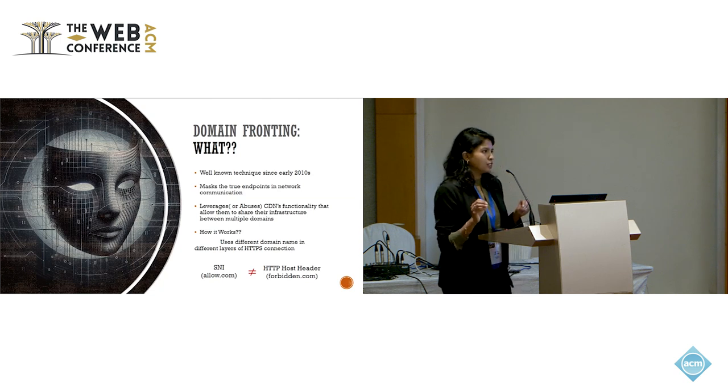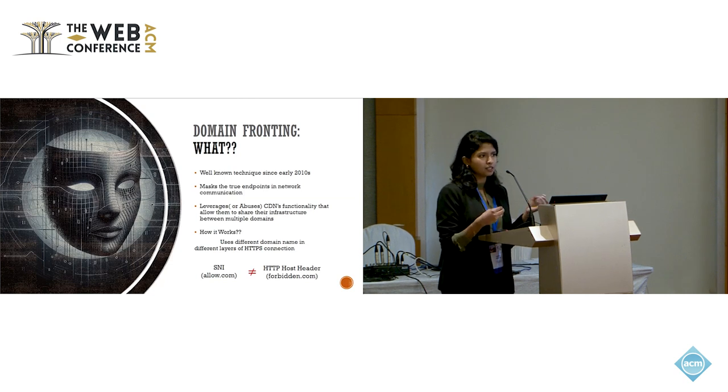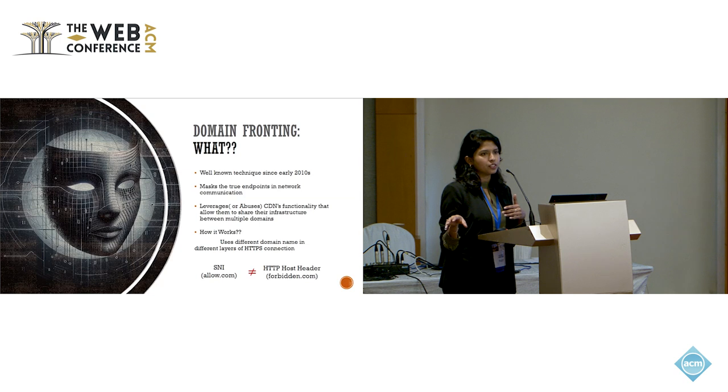which allows them to share the infrastructure between multiple domains or customers. Technically, it works by using different domain names in different layers of an HTTPS connection. Imagine a network firewall that does not have visibility into your encrypted traffic. In that case, they rely on DNS-based block lists, which scan through SNI domains requesting DNS records and block them if cross-referenced against a block list. To avoid this, the technique uses a different legitimate domain when making the TLS connection request in the SNI field. Once the TLS connection is established, the HTTP host field of the HTTP header is used to mention the target domain, which the CDN looks at to reroute the traffic.